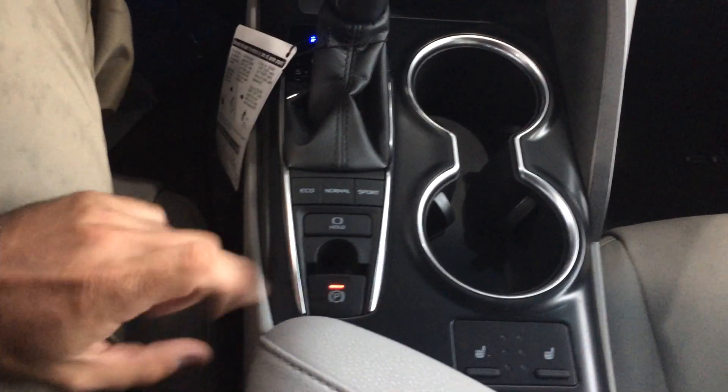We have an added electronic parking brake. There's your heated seats. Panoramic roof up top.